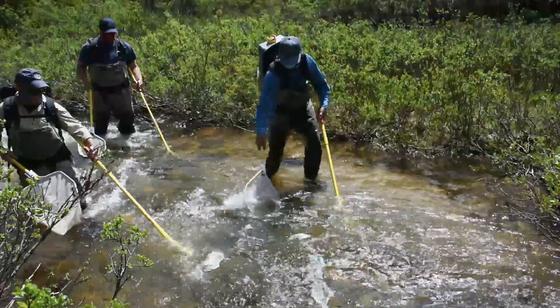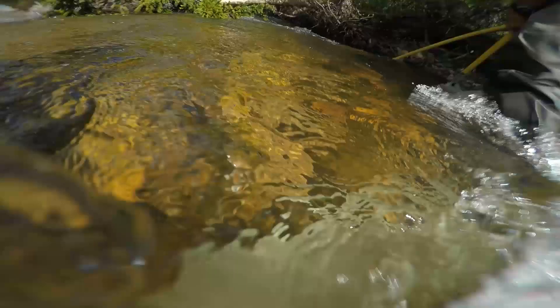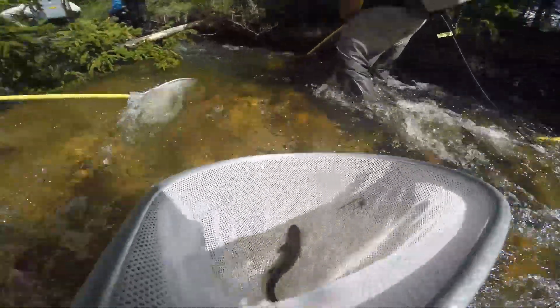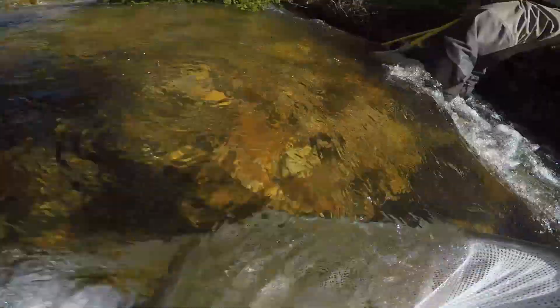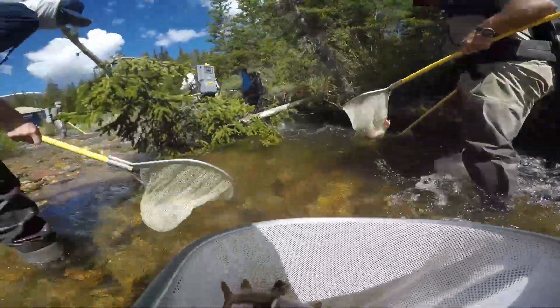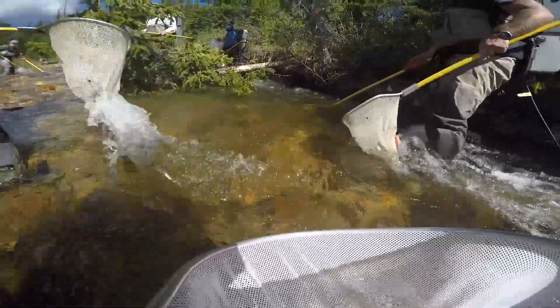Arctic grayling are not native to Colorado. The fish here in Joe Wright Reservoir originally came from Montana. They've been in Joe Wright Reservoir for about 30 years, and we've been spawning them for a couple decades now. There's an annual spawning run that's really just a spectacle to see — in the quarter mile of stream we shocked today, we caught almost a thousand grayling.